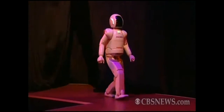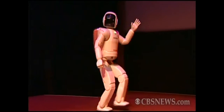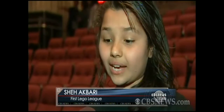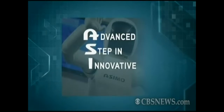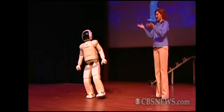It's only 4'3", weighing in at 119 pounds. Hello, everybody. Nonetheless, ASIMO is a big deal. I think it was very amazing how we have humanoid robots that are getting so close to modern technology. ASIMO, which stands for Advanced Step in Innovative Mobility, is the most advanced humanoid robot ever created.